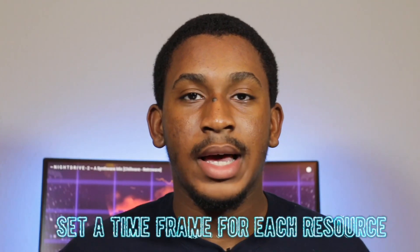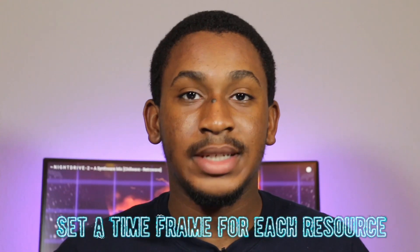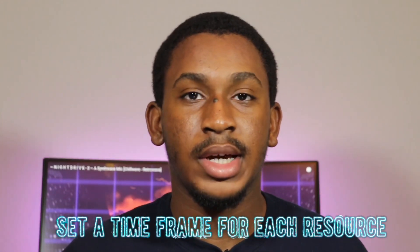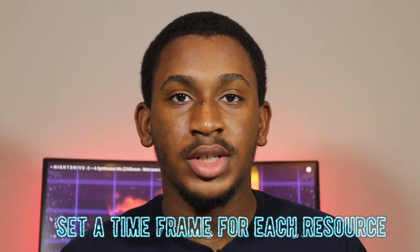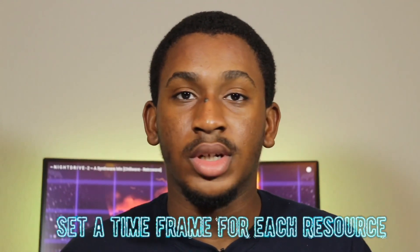After choosing your resources, I'd recommend setting a time frame for each one. For example, for Mike Meyers' course I set a goal to complete it in two weeks — one day per section — so in two weeks I'd complete the course and do all the review questions. Then I spent about one week on Professor Messer's videos and study guides, just listening on a daily basis.